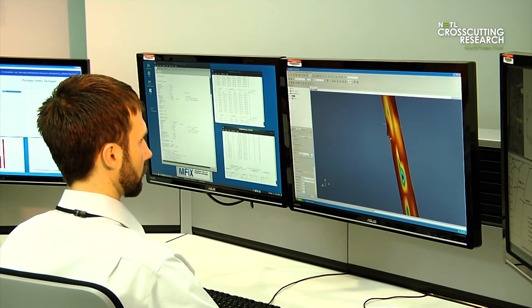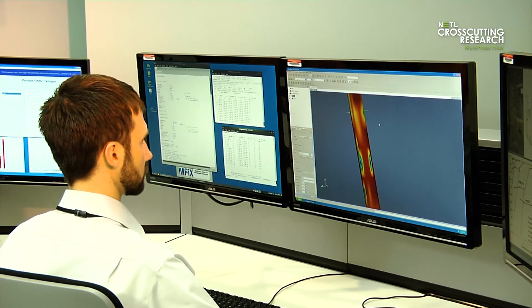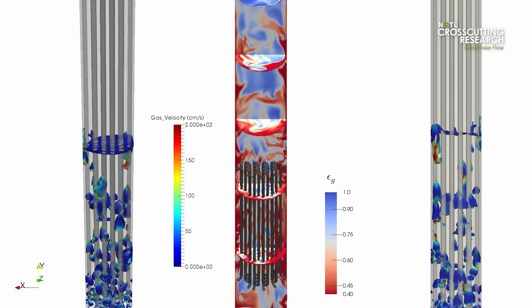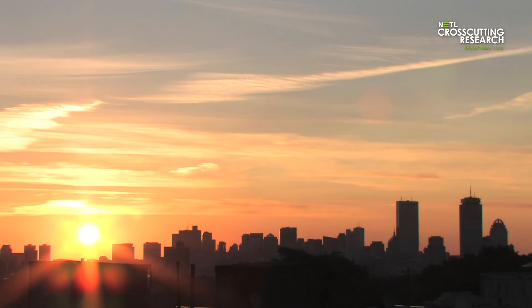At NETL, multi-phase flow science underpins and cross-cuts many research areas. The breakthroughs enabled through this world-class capability are changing the way energy conversion systems are designed, operated, and optimized, leading to a safer, cleaner, and more affordable energy future.